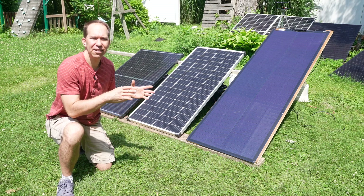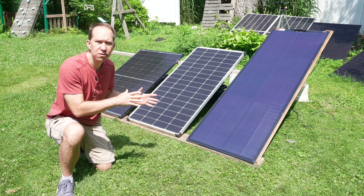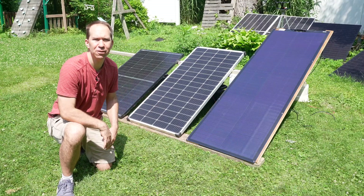Hi, my name is Rhys, and I want to find out if the type of technology in a solar panel actually makes a difference.